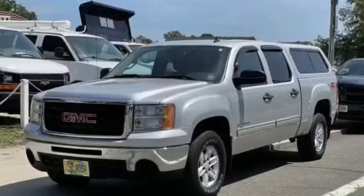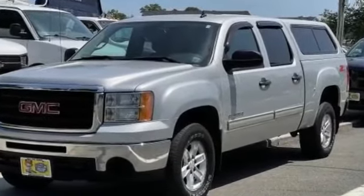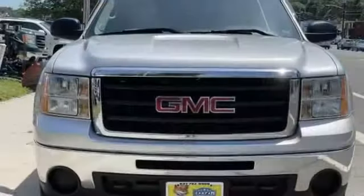2010 GMC Sierra 1500. This pickup truck offers two full rows of seating for premium comfort.